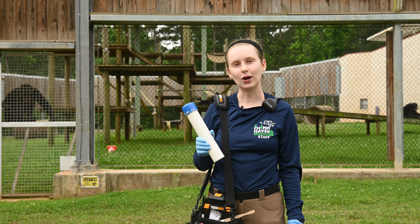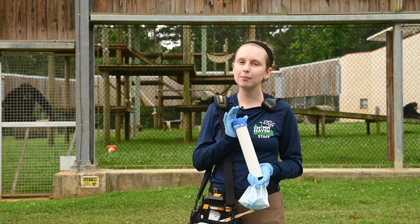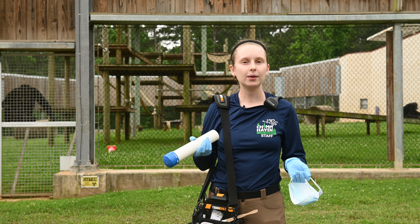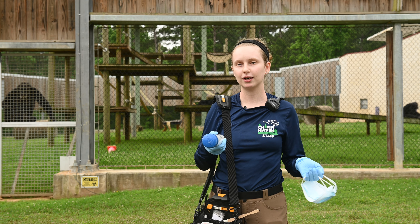Another item I have is a target — just a PVC pipe with a cap glued on the end, painted blue just for pizzazz. The goal is that the chimp is going to touch the blue part with their finger or their mouth. This is a great way that we can get them to move around or just an easy starter behavior for the chimps.